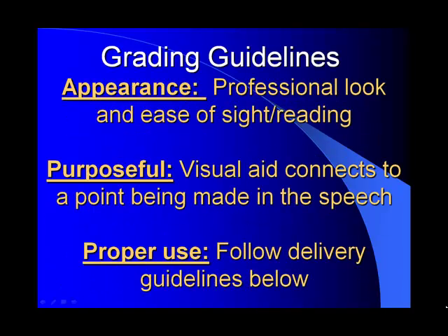These are the three things I will be grading you on. We're going to discuss the appearance of your visual aids, whether you're using PowerPoint or objects — it's important that your visual aids look professional and easy to read. Secondly, they should be purposeful; you can't just show something because you want to show a picture of your dog. There's got to be a purpose behind it that connects to what you're trying to get to in your speech. And lastly, I'm going to give you proper guidelines on how to use visual aids appropriately.